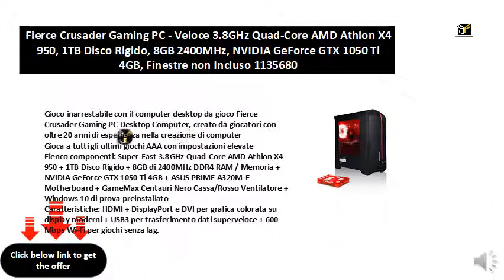HDMI, DisplayPort, and DVI for colorful graphics on modern displays, and USB 3.0 for super-fast data transfer, plus 600Mbps Wi-Fi for lag-free games.